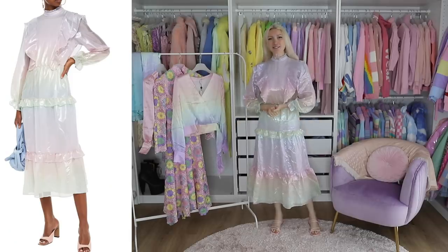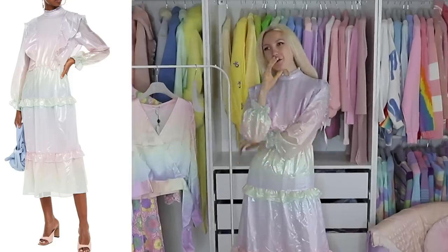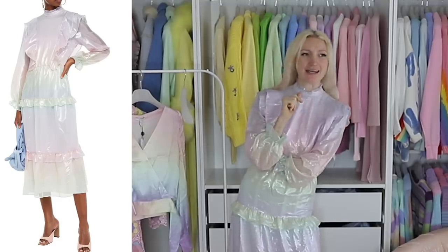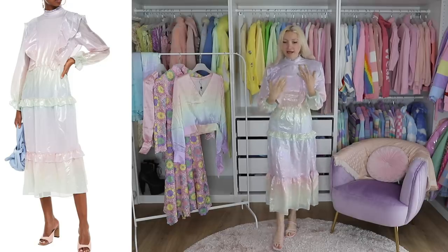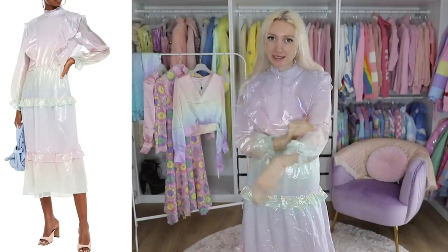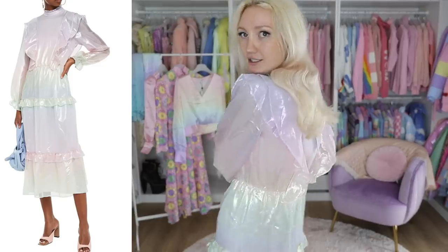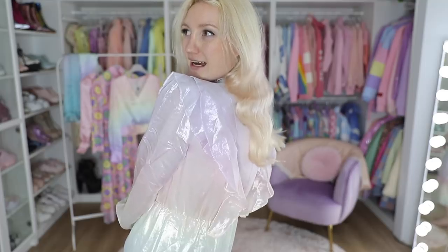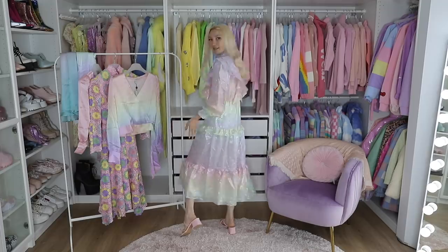I was definitely skeptical when I picked this item, because I looked at it on the website and thought it was just okay. I decided to purchase it because I absolutely adored the colors. I love the fact that it's a pastel gradient rainbow, and it has a little bit of pearlescence to it. It is absolutely beautiful — look at the way that it shines. I really, really like it. Really, really pretty dress. Lovely colors.